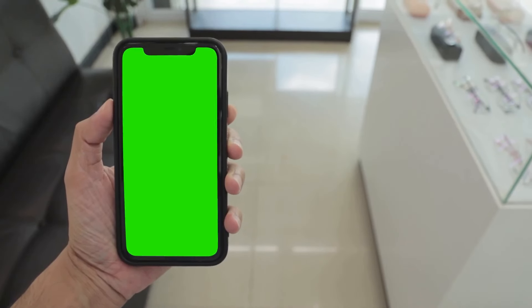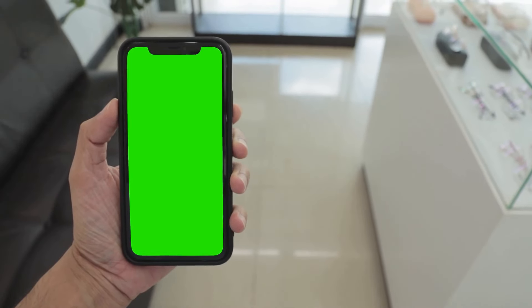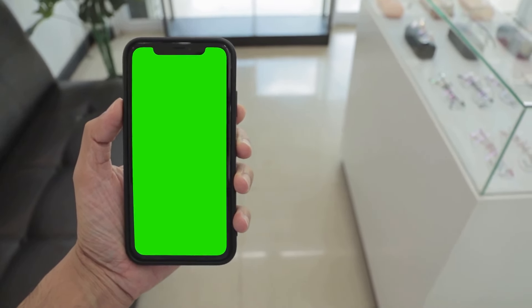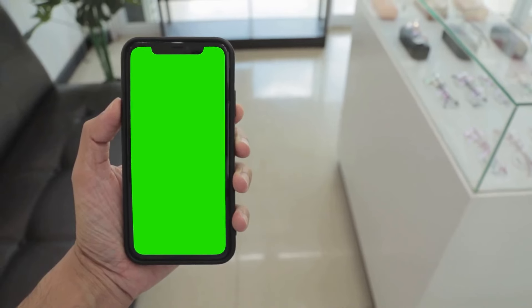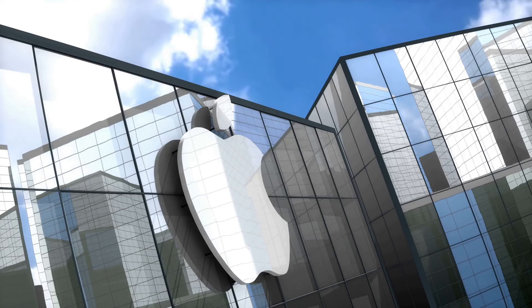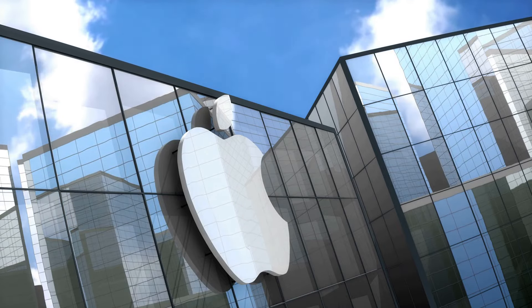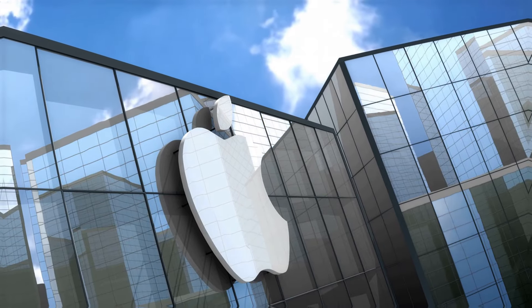Picture this: an operating system that's not only efficient, but also intuitive. One that seems to know what you need even before you do. That's exactly what the iOS 17.4.1 update brings to the table. This update is the epitome of sophistication and convenience, effortlessly merging the two to create an unparalleled user experience.